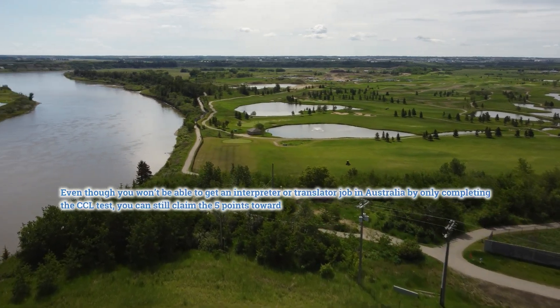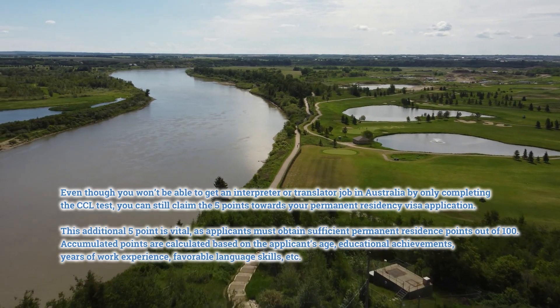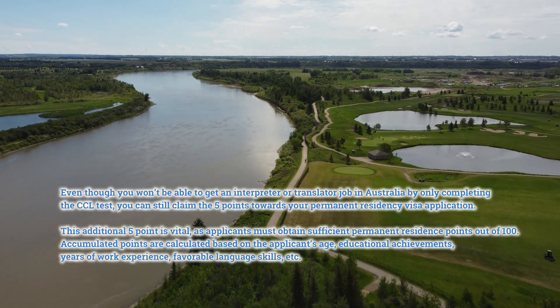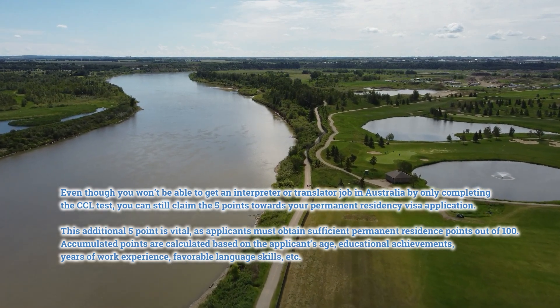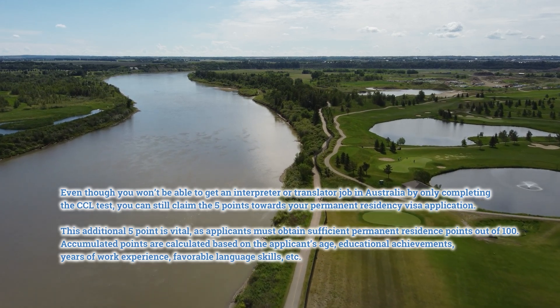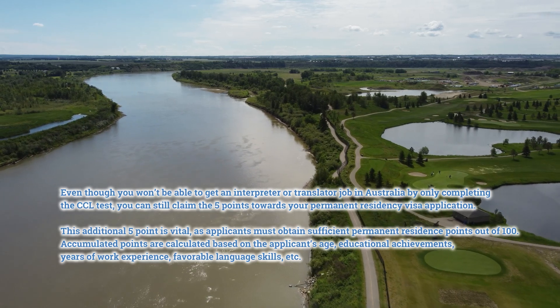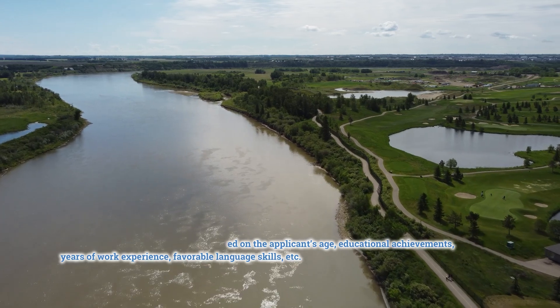Even though you won't be able to get an interpreter or translator job in Australia by only completing the CCL test, you can still claim the five points towards your permanent residency visa application. This additional five points is vital, as applicants must obtain sufficient permanent residence points out of 100. Accumulated points are calculated based on the applicant's age, educational achievements, years of work experience, favorable language skills, etc.